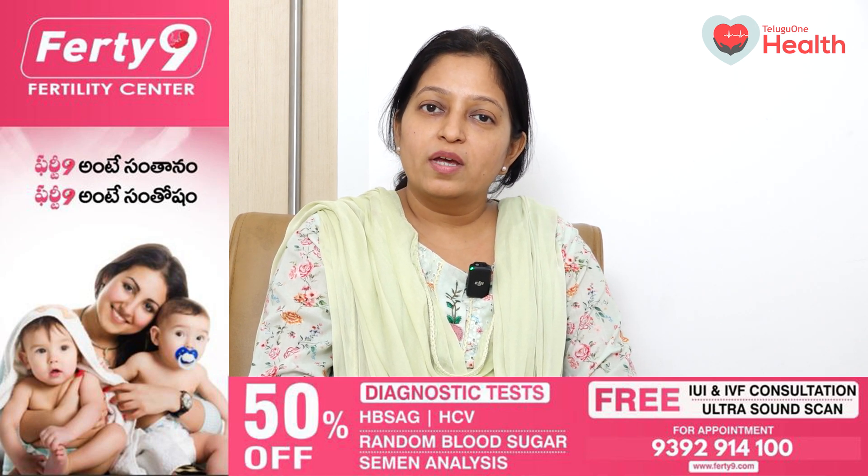So what is an IUI? IUI is intrauterine insemination. That means what we do is we put a prepared semen sample inside the uterus about the time of ovulation.